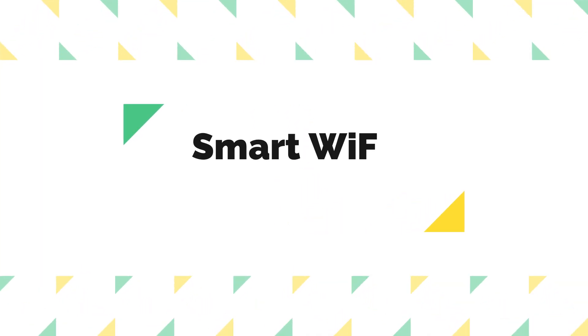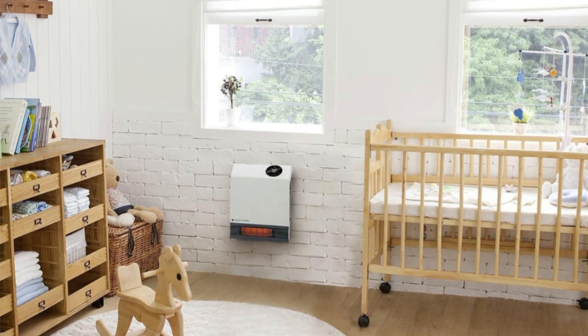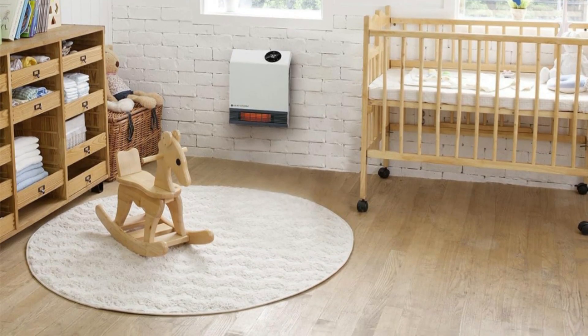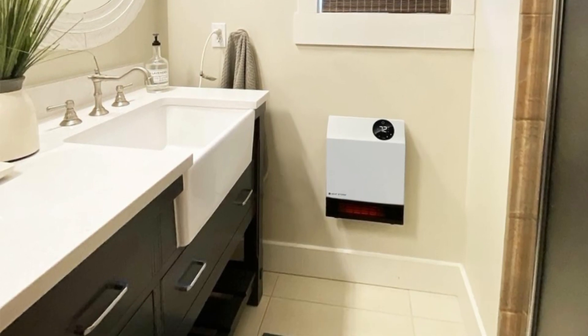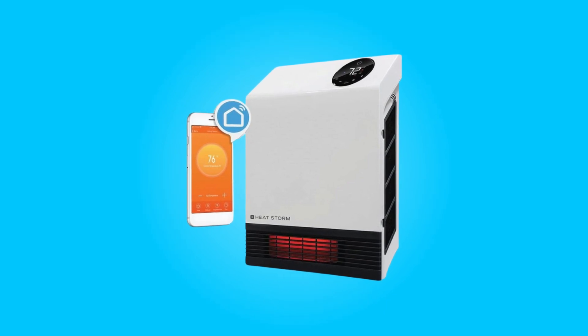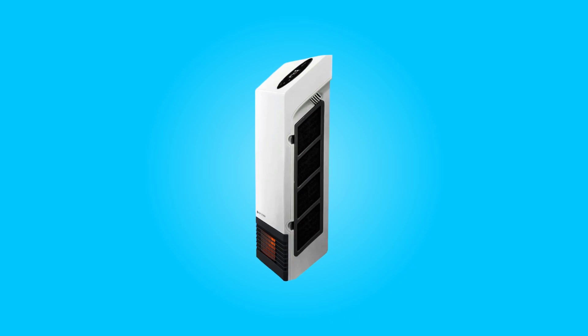Number 7: Smart Wi-Fi Control. One of the standout features of this heater is its Wi-Fi capability. You can connect it to your home network and control it via a smartphone app, offering unparalleled convenience. This means you can manage the temperature, set child locks, and schedule heating intervals for multiple units throughout your home from a single app — a game-changer in terms of ease of use and energy efficiency.